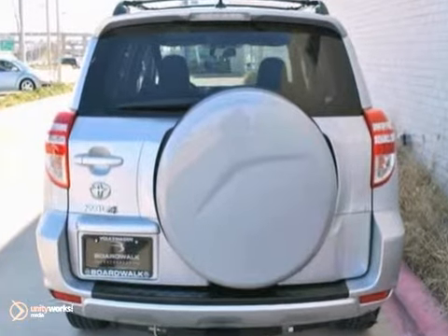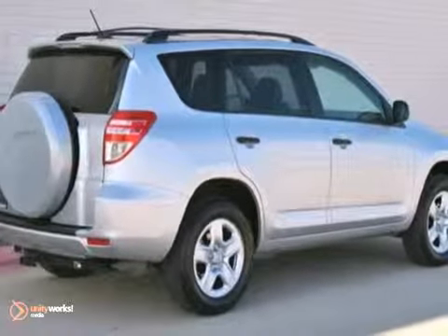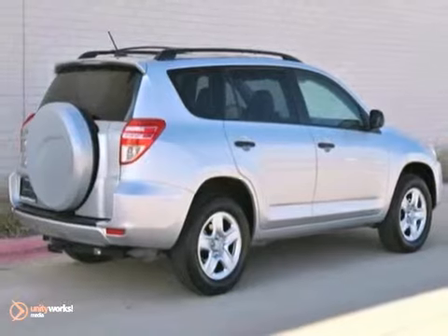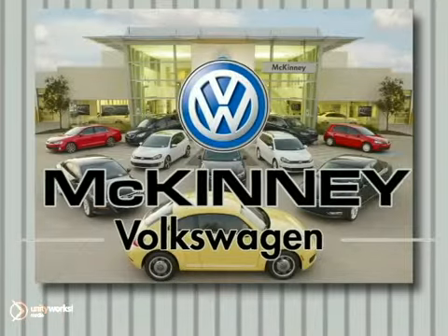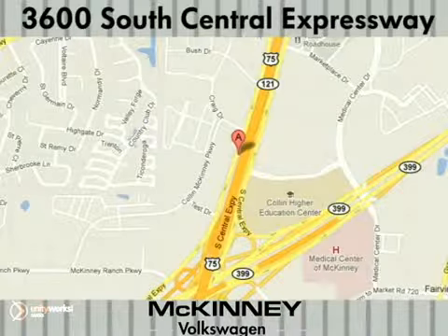If you're looking for a compact crossover that can handle the snow and mud while having the reputation of a Toyota, then come to McKinney Volkswagen today and see this RAV4. We're conveniently located at 3600 South Central Expressway, just north of the Central Expressway State Highway 121 Interchange in McKinney.